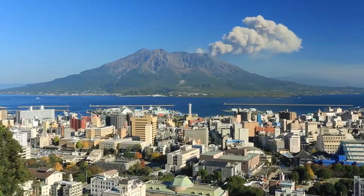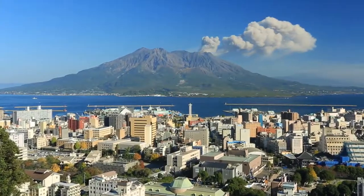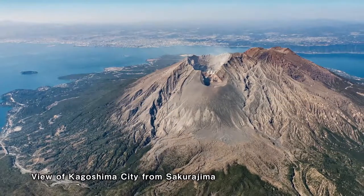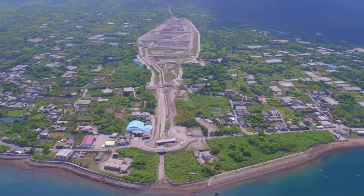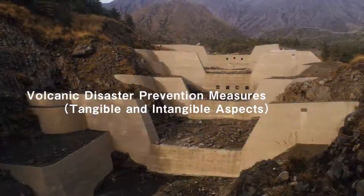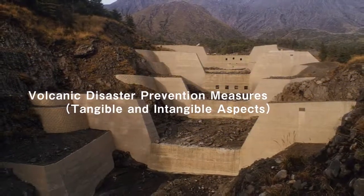This active volcano, Sakurajima, is a part of Kagoshima City. There are approximately 600,000 citizens living at the foot of Sakurajima and its opposite shore in Kagoshima City.